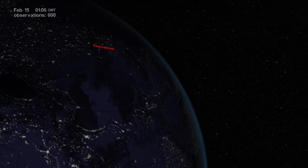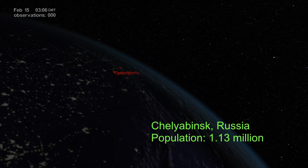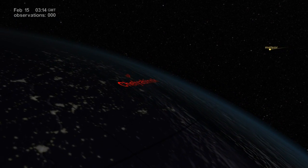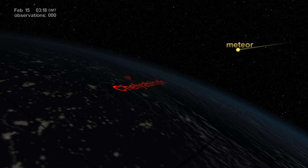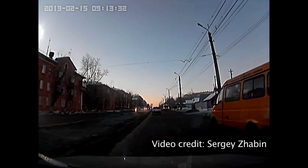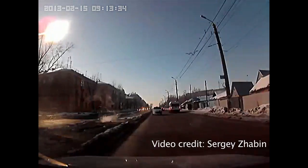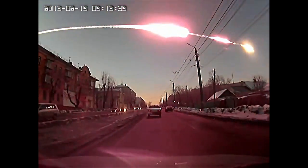It's early morning on February 15, 2013. A meteor weighing 10,000 metric tons is about to explode nearly 23 kilometers above Chelyabinsk. Shortly after local sunrise, a blinding sight for the stunned spectators on the ground.